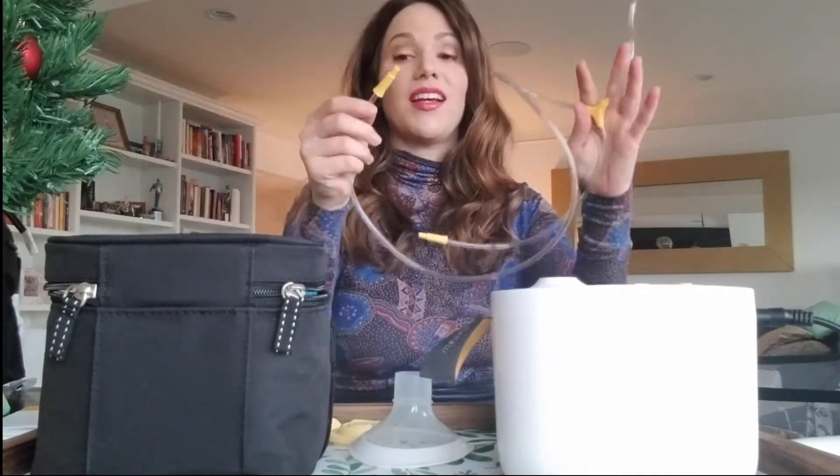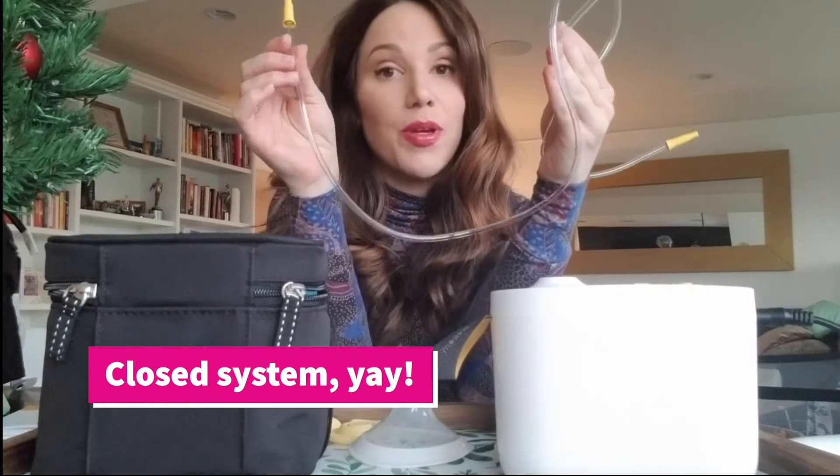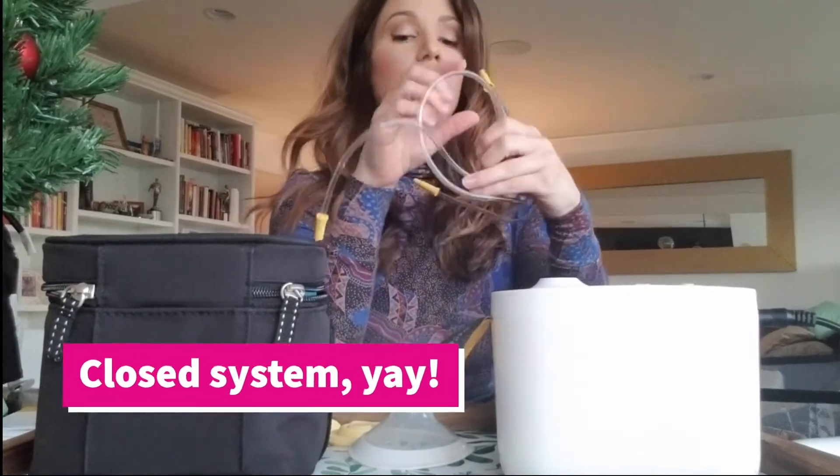Also, there is no backflow, so the milk is not going to get into the tubes. You don't have to sterilize the tubes — that was a big game changer for me.